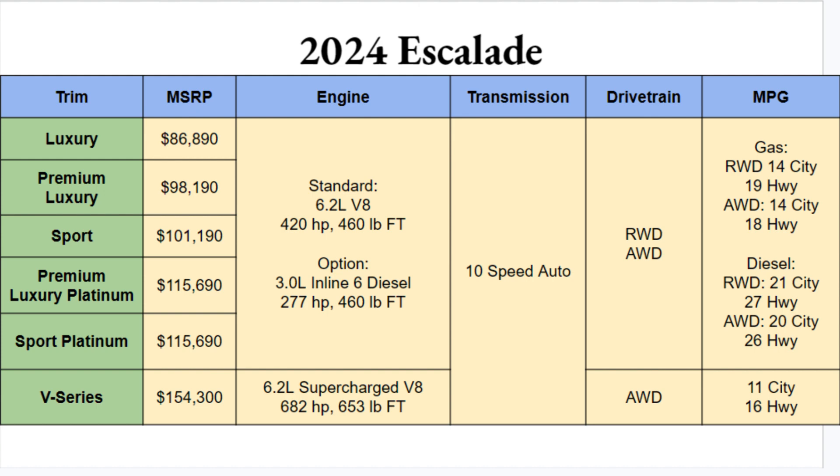A 10-speed automatic transmission is standard across the board. Rear-wheel drive or all-wheel drive is available on base trims, while the V-Series comes standard with all-wheel drive. The MPG numbers are horrendous, especially on the V-Series, but you're probably not buying a vehicle like this for fuel economy — and if you can afford it, you can afford to fill it up.